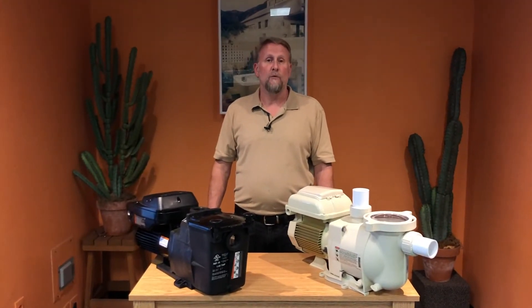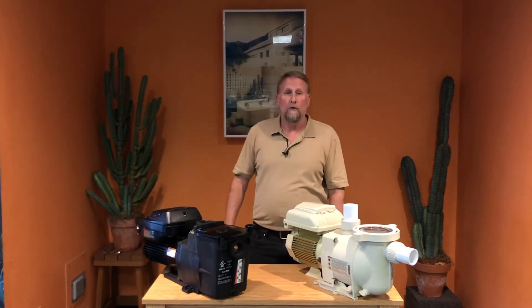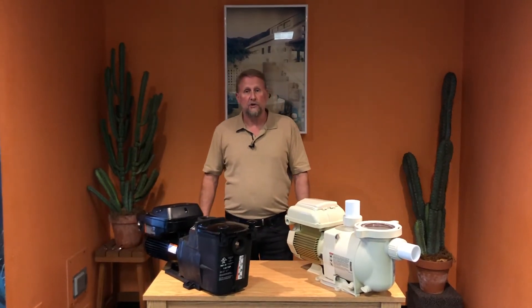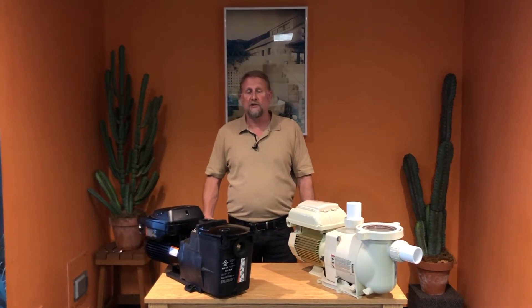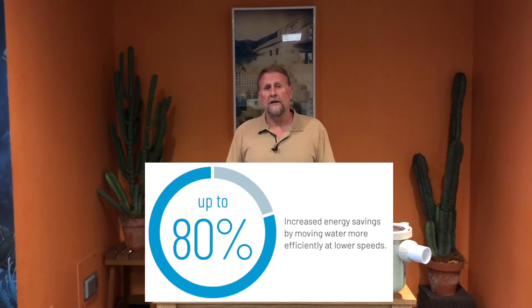Unlike single speed pumps that run one consistent speed, a variable speed pump allows the speed to fluctuate depending on what is more efficient for your pool. We do not need to have a pump running full speed all the time. When we're not using the pool, a variable speed pump allows us to slow it down — not drawing as much electricity, while still circulating and filtering effectively — saving you a ton of money with energy savings of up to 80%. If used properly, these pumps will pay for themselves within one to two years.